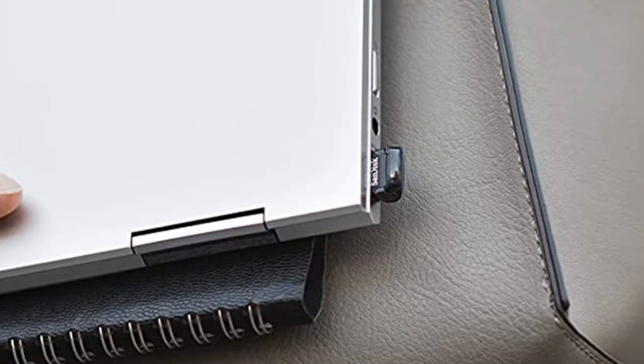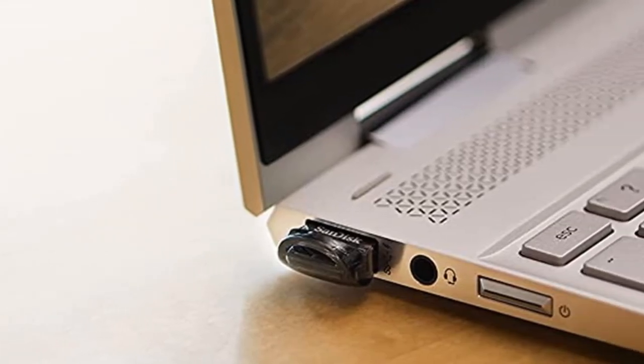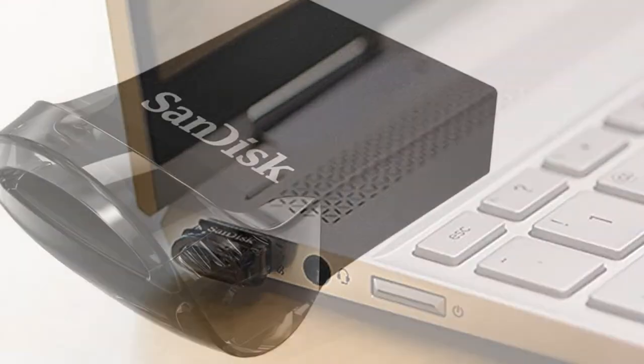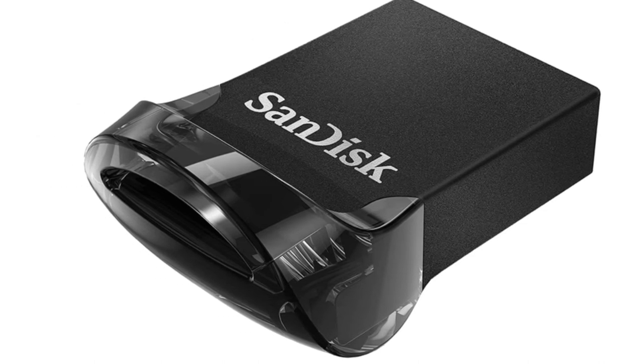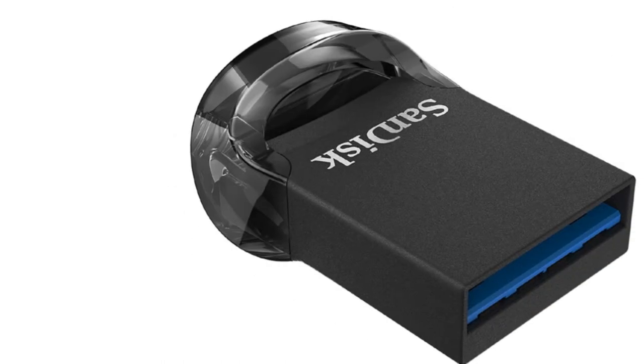The flash drive is able to transfer files much quicker than a regular 2.0 flash drive, transferring files 15x quicker than standard USB devices — saving less time transferring and more time using and enjoying content. With read speeds at 103MB/s, a full-length HD movie can be moved to the drive in less than half a minute.